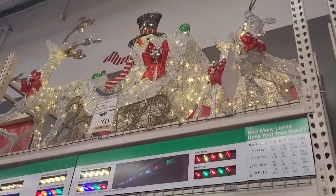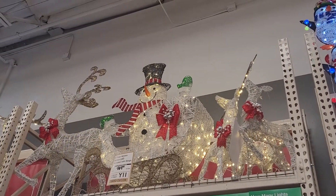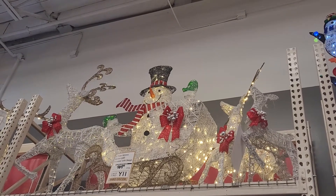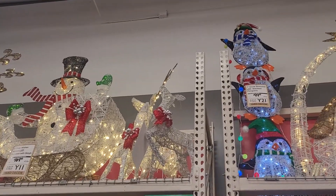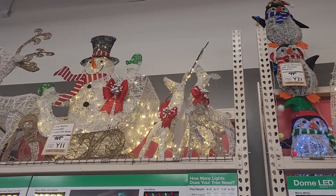So over here they've got the white or the silver reindeers. That's the reindeer pulling the sleigh as well with the bows on it. And I love the bows that they have. They have a snowman waving hello. And then they've got the set of the reindeers.